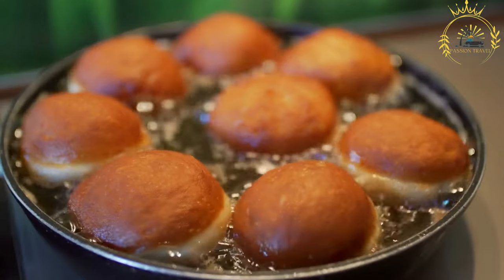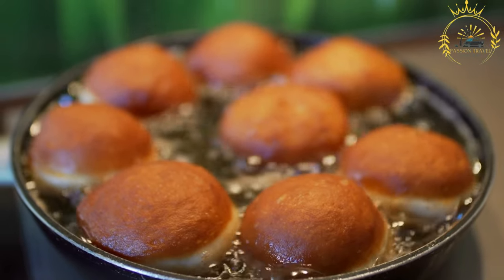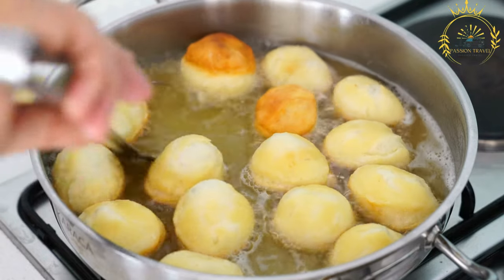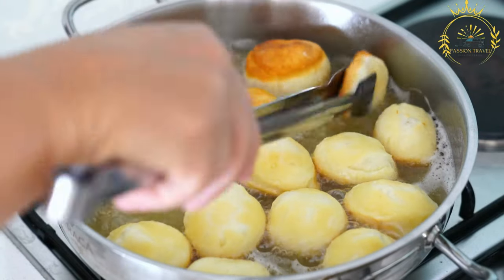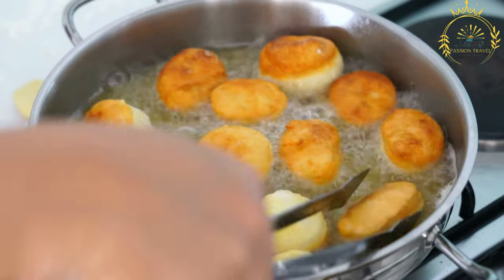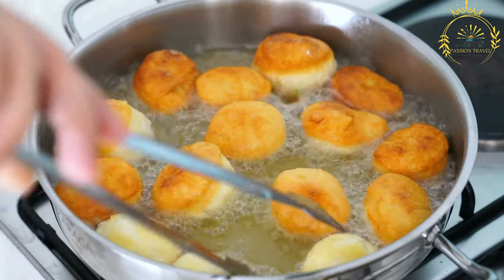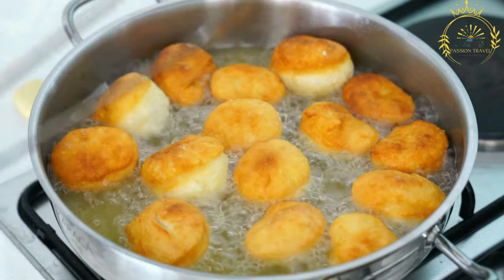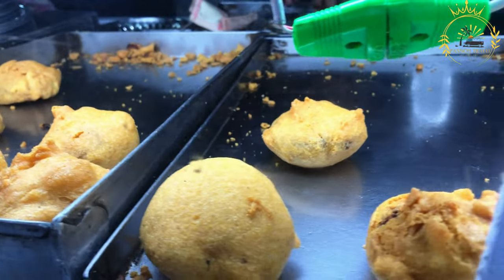After frying, the beignets are drained on paper towels to remove excess oil, then dusted with powdered sugar or coated with other sweet toppings. Beignets are best enjoyed fresh and warm, often accompanied by coffee or tea. Loved for their soft and pillowy interior and crispy outside, they are a favorite treat for special occasions, holidays, and as a comforting snack. In Gabon and other African countries, beignets are a popular street food sold by local vendors.